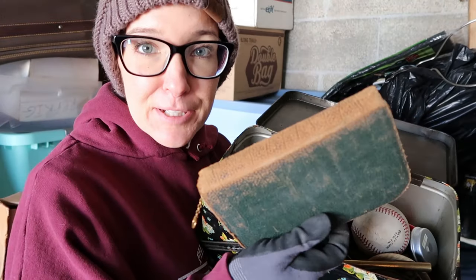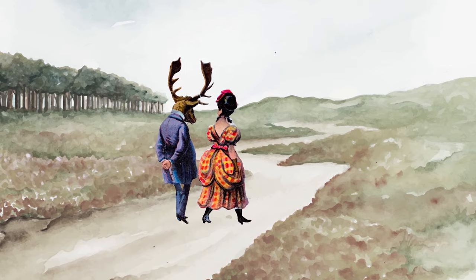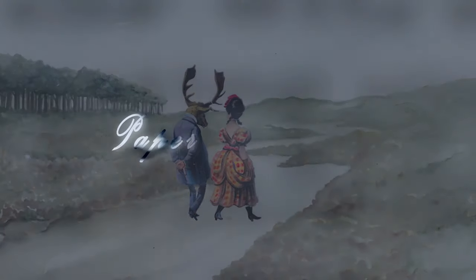This might be the jackpot right here. It is storage day number two — getting paid to help clean out a storage unit. Last time we found a fun vintage beer sign, some tools, and all sorts of other things. What will we find today? Well, unlock the unit, open the doors, and let's find out.